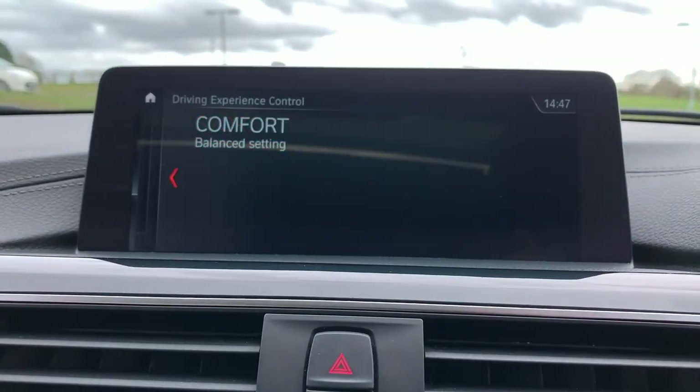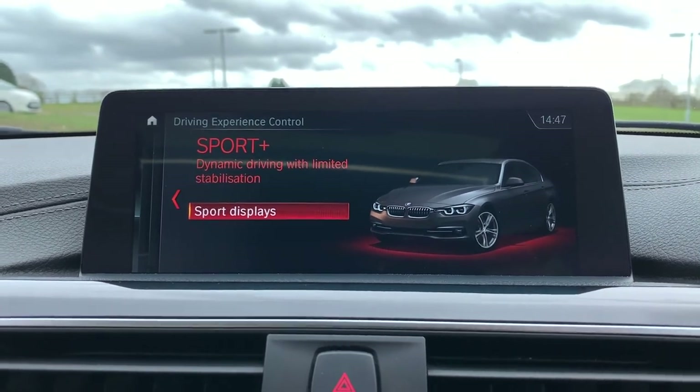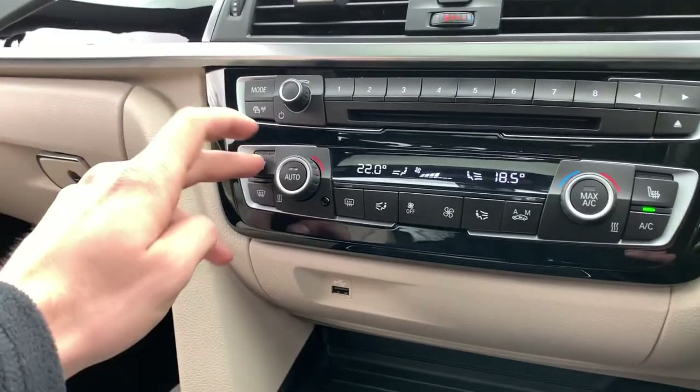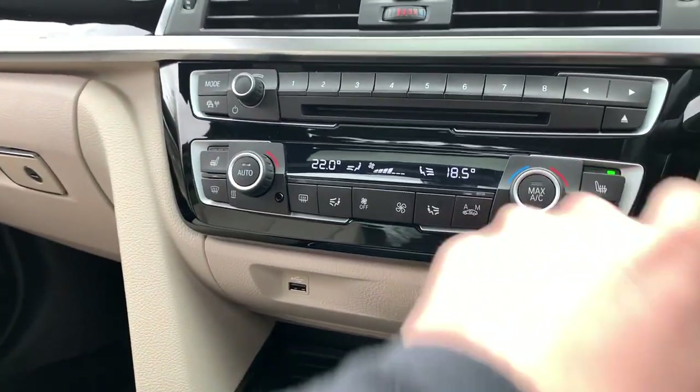We do have different drive modes: Eco Pro, Comfort, Sport, and Sport Plus. We also have dual-zone climate control which works just as you would expect it to, with two heated front seats, so for cold days like today it makes all the difference.